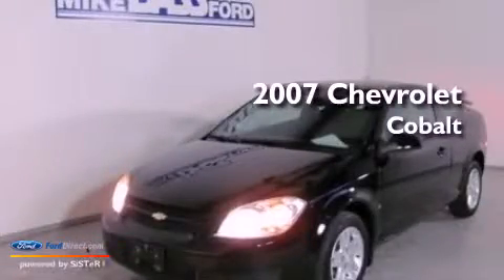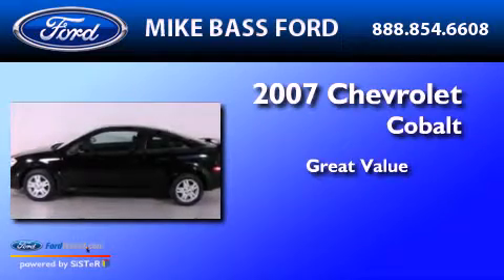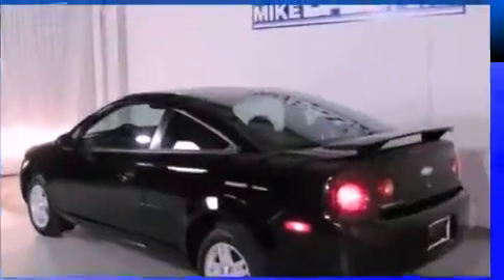This is a 2007 Chevrolet Cobalt. All of the following features are included.